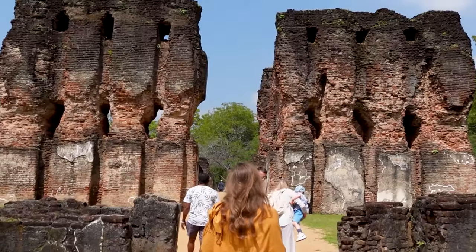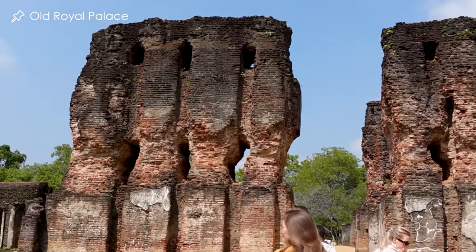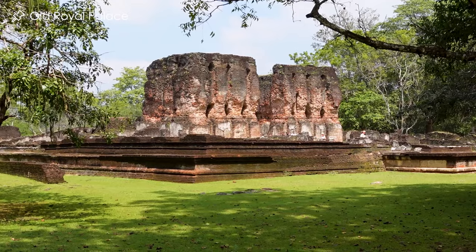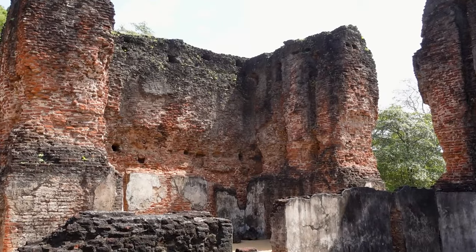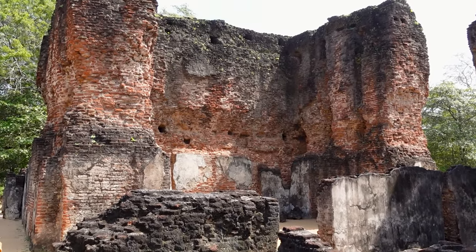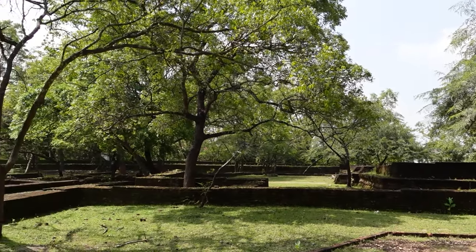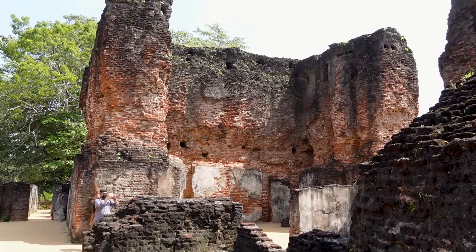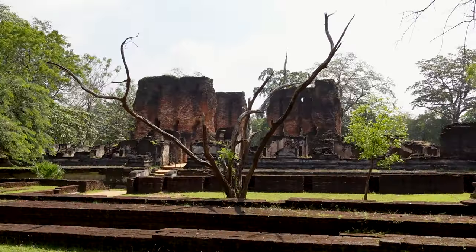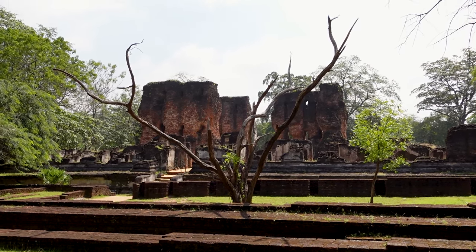After getting our entrance tickets, our first stop was the old Royal Palace. It is said that the palace used to be seven stories high, making it one of the tallest buildings of its time. The majestic palace complex supposedly consisted of a thousand chambers. The higher floors used to be made out of wood which decayed over time, so nowadays you can only see the thick bottom floors.